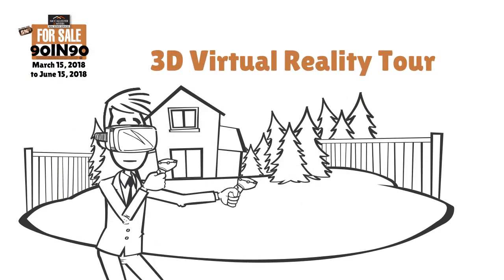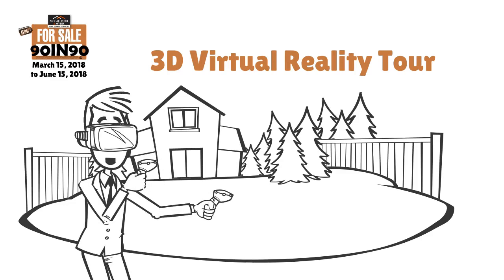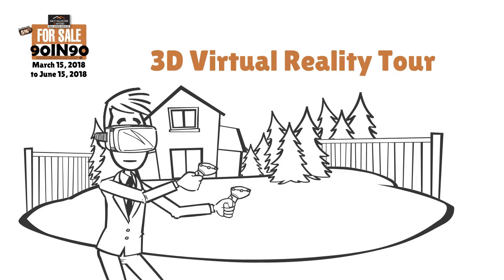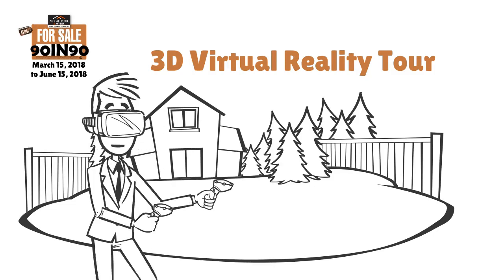Using the latest technology, we allow people to view your home no matter where they're located — in 3D, as if they were standing right inside your living room.